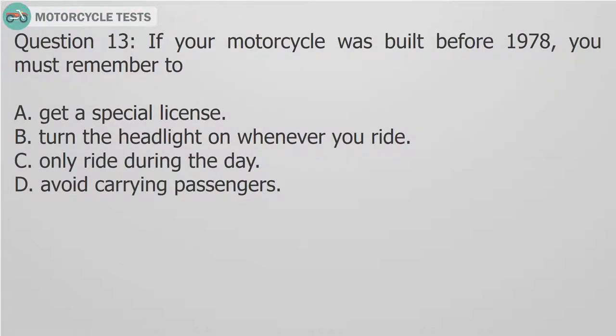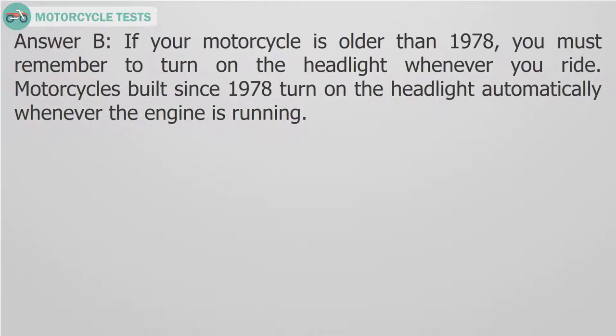Question 13: If your motorcycle was built before 1978, you must remember to — A. Get a special license. B. Turn the headlight on whenever you ride. C. Only ride during the day. D. Avoid carrying passengers. Answer B: If your motorcycle is older than 1978, you must remember to turn on the headlight whenever you ride. Motorcycles built since 1978 turn on the headlight automatically whenever the engine is running.